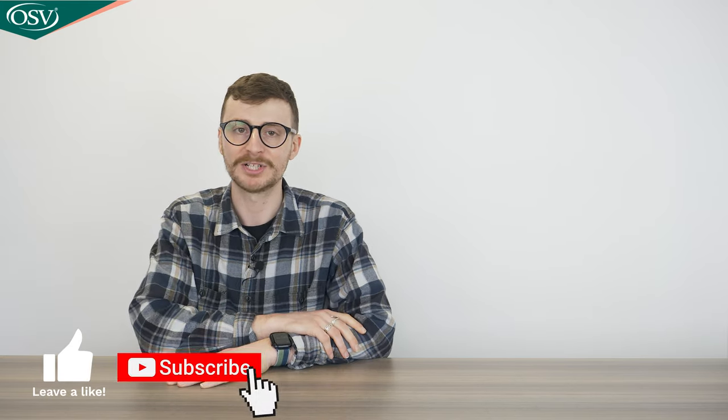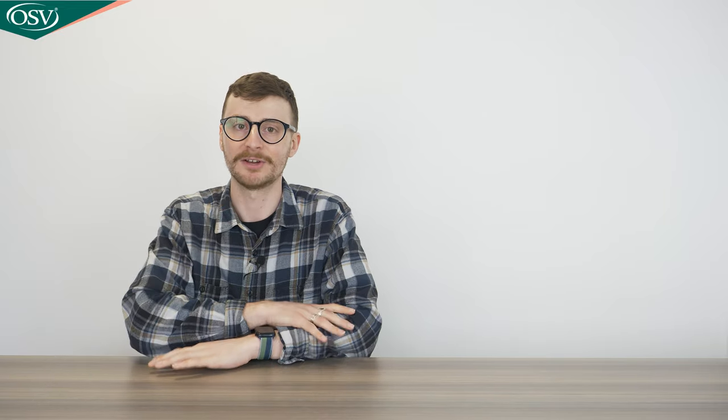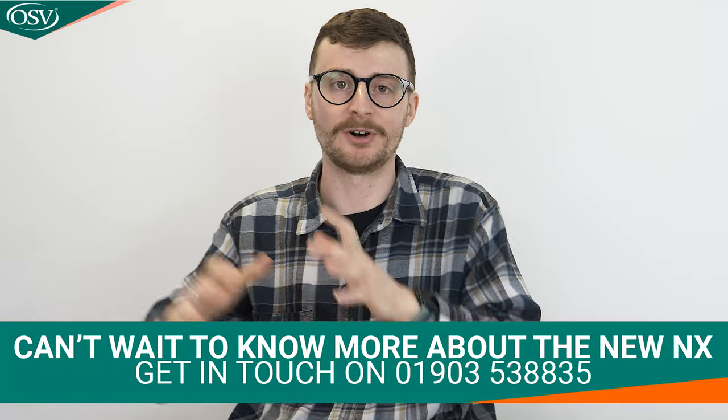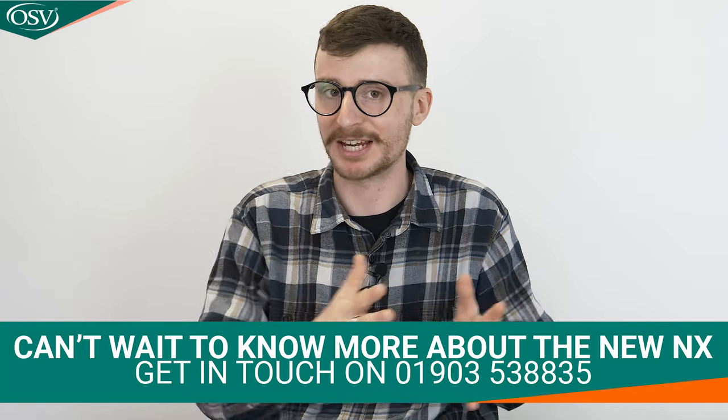So what do you make of the all-new Lexus NX? Is it a big improvement over its predecessor, and can you wait to see it on UK roads? Let me know in the comments below, and let us know what you thought of this video — would you like to see more content like this? If you enjoyed this sneak preview, give the video a thumbs up and subscribe to the OSV channel for more motoring content. Click that notification bell to get alerts as soon as the latest videos drop. If you'd like to dive into the NX in more detail and perhaps secure yours for 2022 delivery, get in touch with OSV's vehicle specialists on 01903 538 835, or click the pop-out banner above to book a consultation.